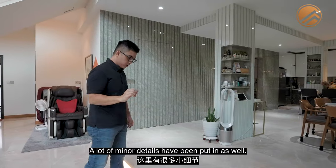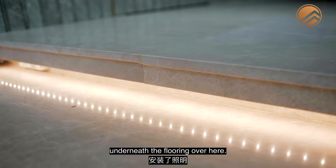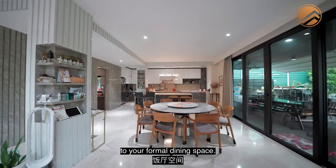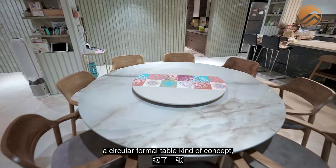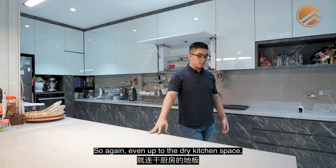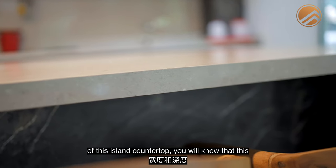A lot of minor details have been added — lighting underneath the flooring of the steps. As we move up, this separates the zoning to your formal dining space, which can easily fit 10 to 12 seaters. Right now the owner has a circular formal table — an 8-seater setup. Even up to the dry kitchen space, marble flooring has been extended all the way. The width and depth of this island countertop tells you this is not cheap.